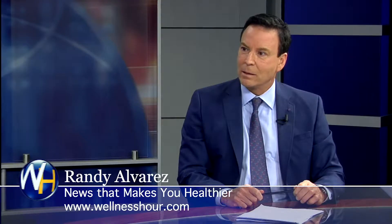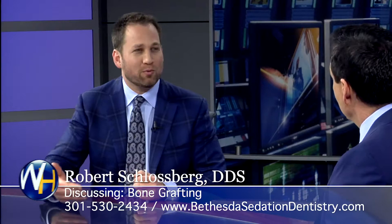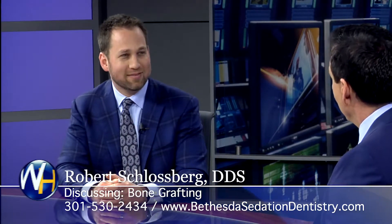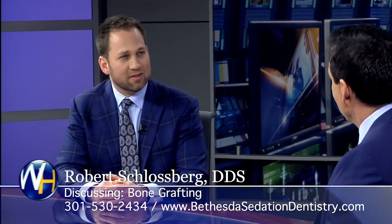So bone graft is not something to worry about — super routine. What kind of bone are you using? Are you using synthetic bone? There are different options and different reasons why we would use one versus the other, but we're always matching up the most appropriate materials with that situation. Pain? Pain is not a big deal with this, not at all.